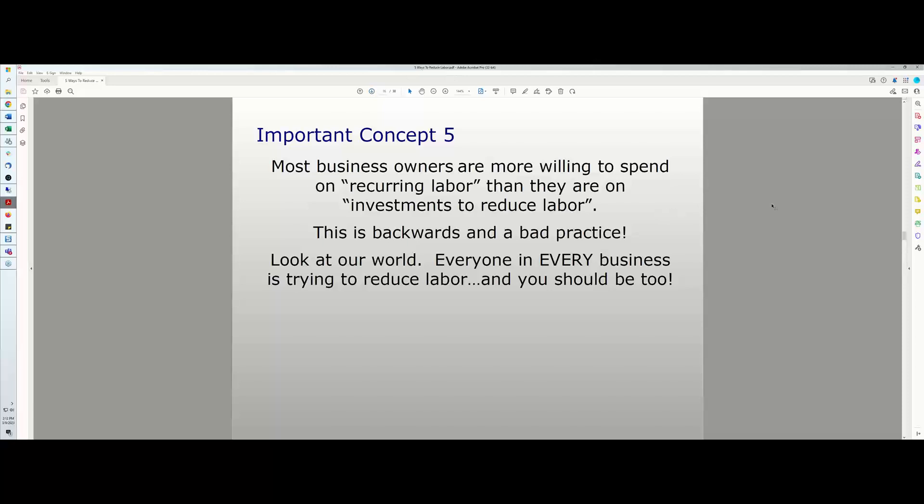If you look at successful companies in our industry and in the world, everyone is trying to reduce labor. You can't scale a business just by adding people. And while consulting businesses need more humans, in the not-too-distant future even that may change with artificial intelligence. You need to wrap your mind around the fact that everyone in every business is trying to reduce labor — and you should be too.